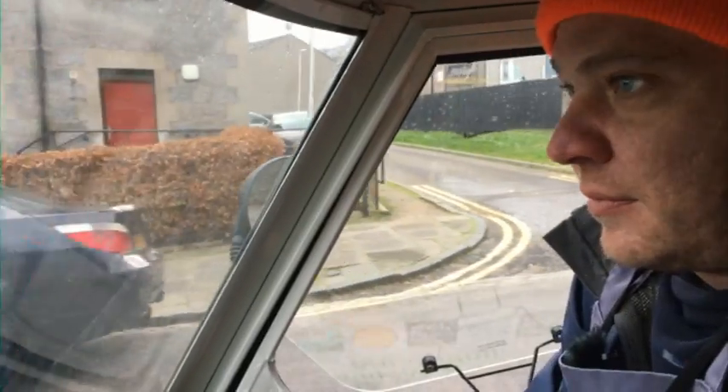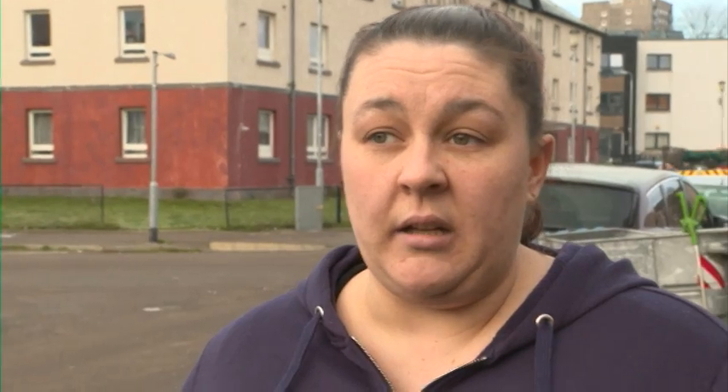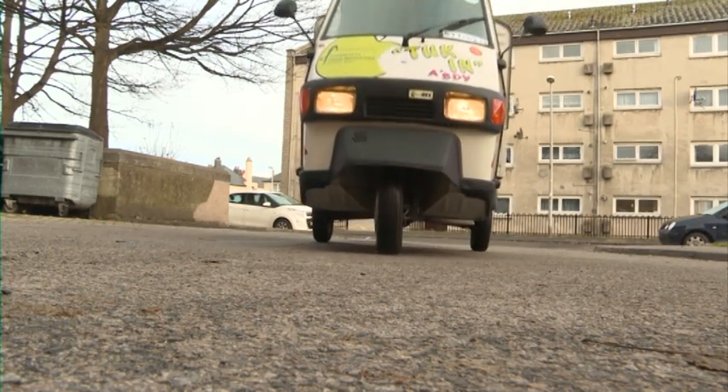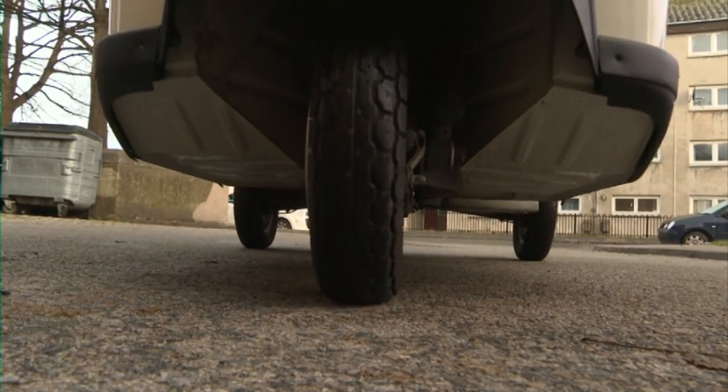With a top speed of 28 miles an hour, Ritchie's rarely in danger of breaking the 30 limit. It smells quite nice actually. Gives us an affordable lunch on a nutritious level. It's a good service in general, but the Tuk Tuks are a nice way of getting a nice soup and a portion of fruit.